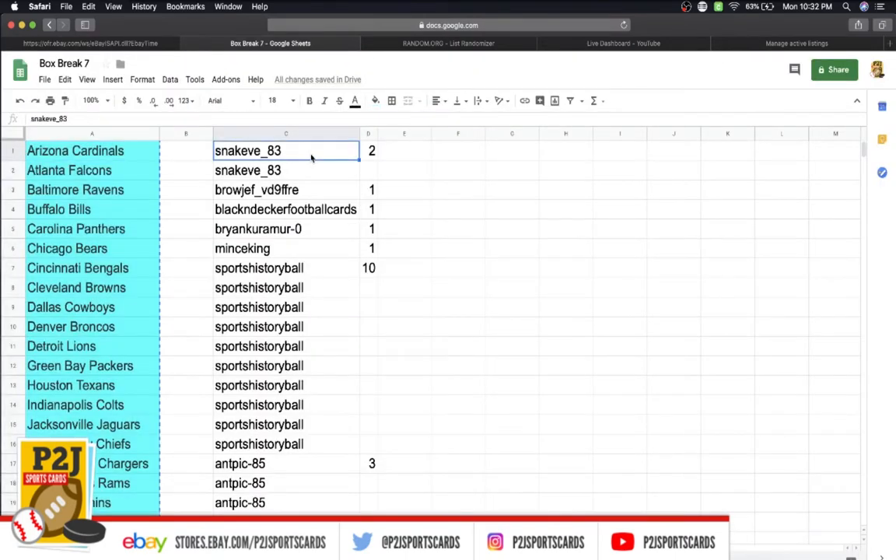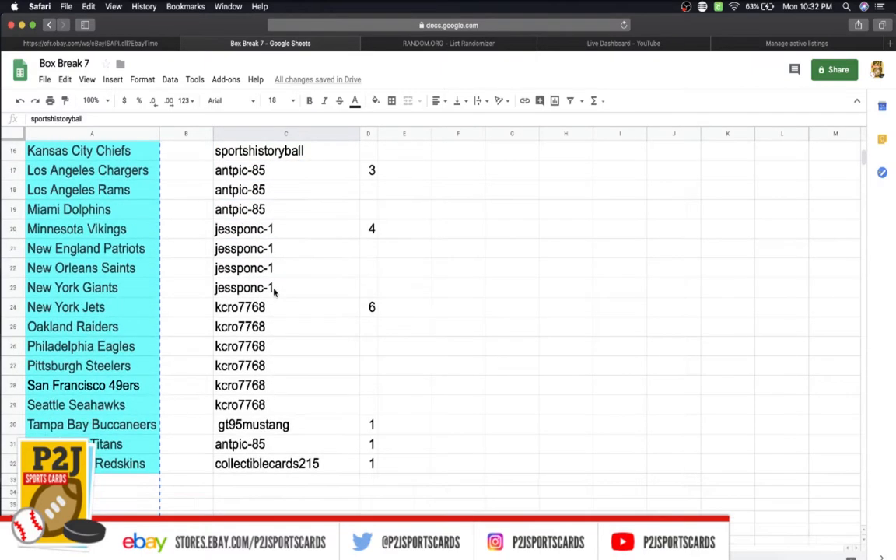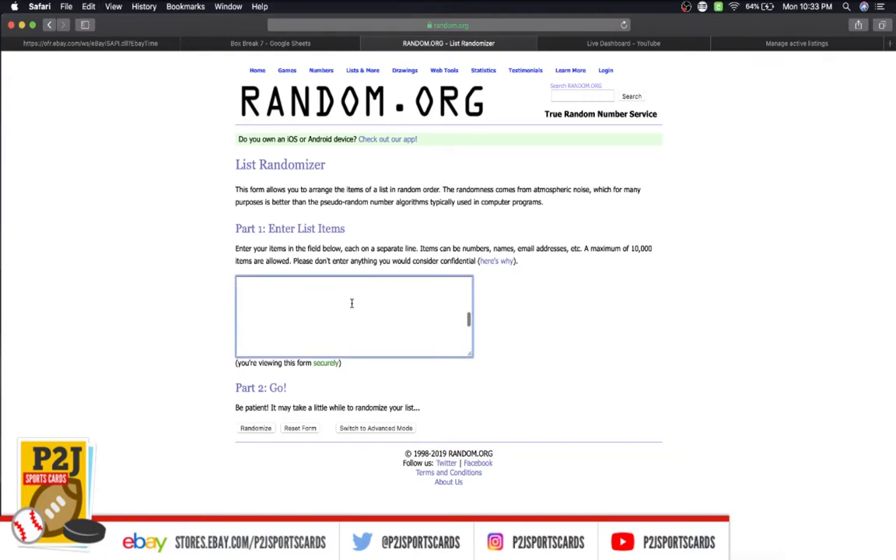In the break we have: Snake with two spots, Brow one, Black and Decker one, Bryant one, Mince King one, Sports History with ten, Tony's three, Jesse four, Kelly six, GT one, and Pick One Collectible Cards one spot. We're going to randomize everyone seven times to determine your team or teams of the break.